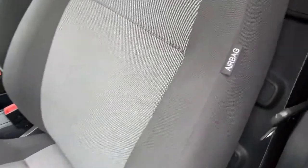Passenger seat — clean and tidy. Side airbags as well.